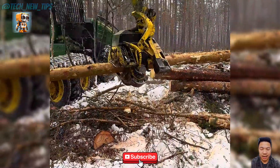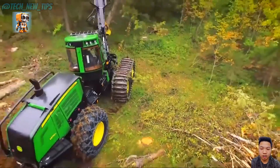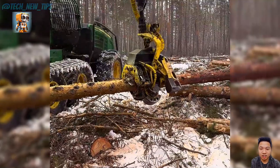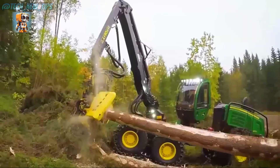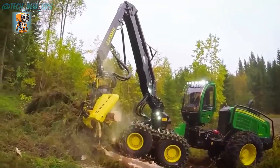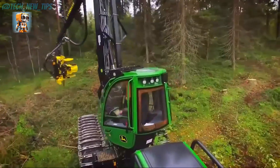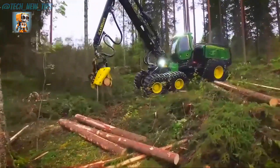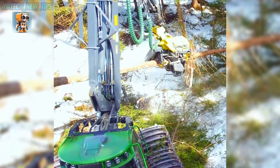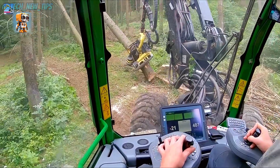This machine isn't just about raw power — it's about precision and efficiency. Its advanced sensors and GPS systems ensure that every cut is calculated, minimizing waste and maximizing output. The John Deere 1470G Harvester thrives in challenging conditions, tackling rugged terrain with unmatched stability and control.